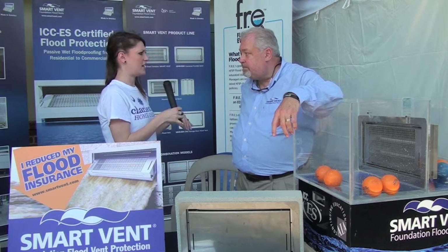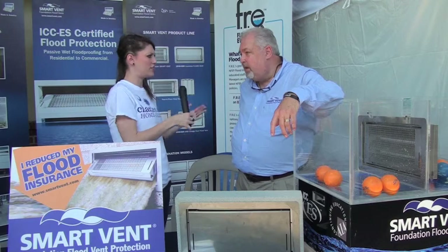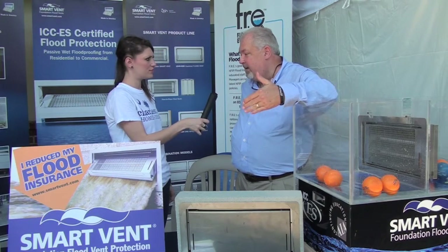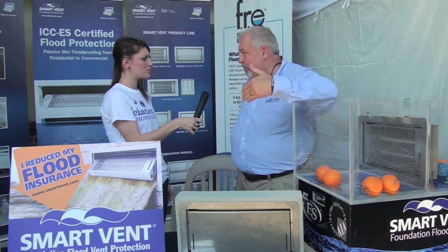So this kind of installation — do you find that existing homes versus new building, is there kind of a difference? There is. New constructions are already building to compliancy. The retrofit — the people that are already living in homes in flood areas — are actually the ones that we're helping reduce their flood insurance because it is going up each year.